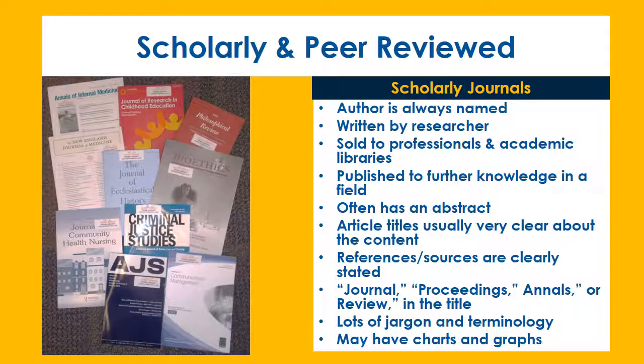Scholarly and peer-reviewed journals often have long, descriptive names that start with journal, proceedings, annals, or review, and include lots of jargon and terminology. The author is always named and is usually a researcher.